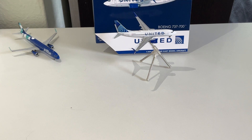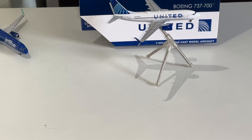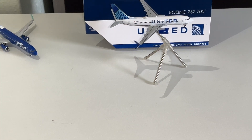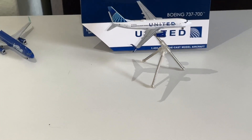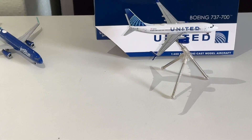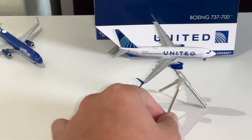But right now, these are the three variants you're probably going to be seeing flying. United right now does have some MAX 8s — I've actually been on one. They're very nice aircraft, and luckily it did not crash. As you can see, this aircraft is very well detailed. Luckily, it did not come broken in the box, like Gemini Jets is known for.